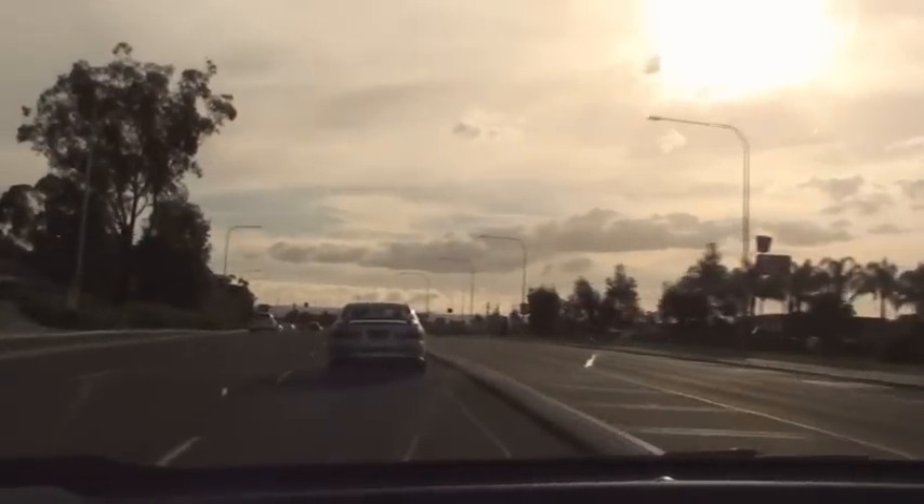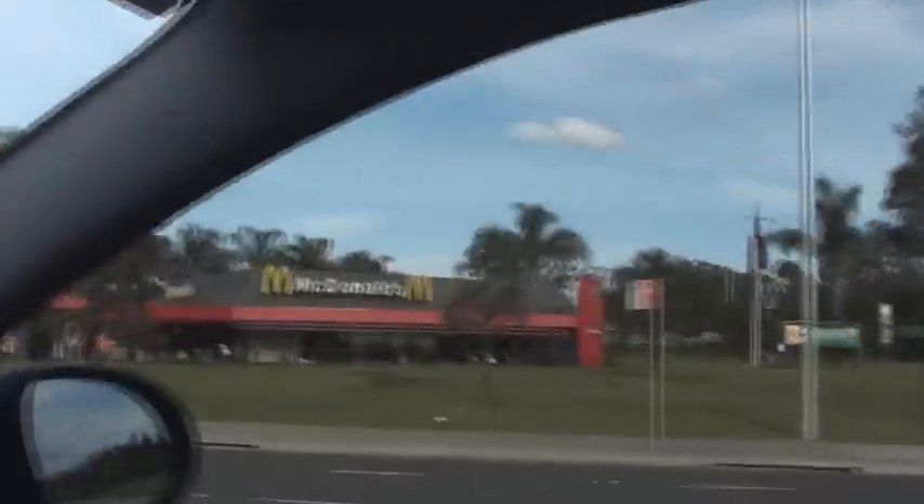We're coming up to the McDonald's. Hey look — there it is. McDonald's customers only. Well, I'm a McDonald's customer. So you can see the petrol is $1.50.